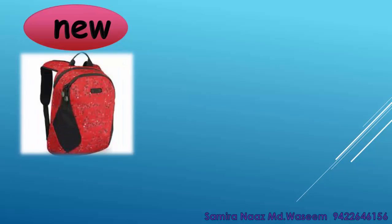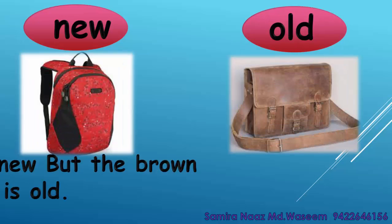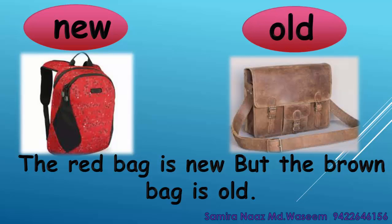New. Old. The red bag is new but the brown bag is old. New. Old.